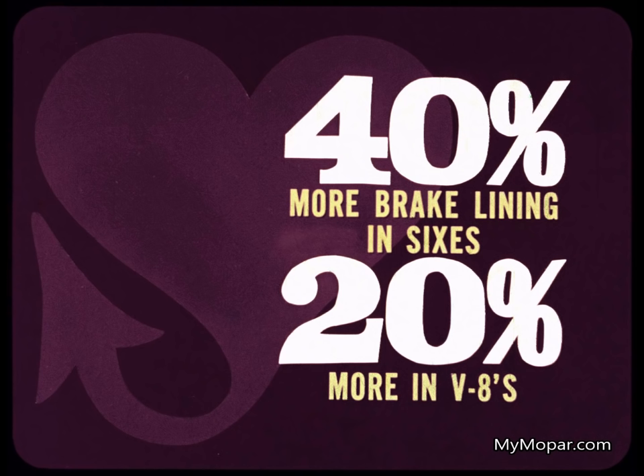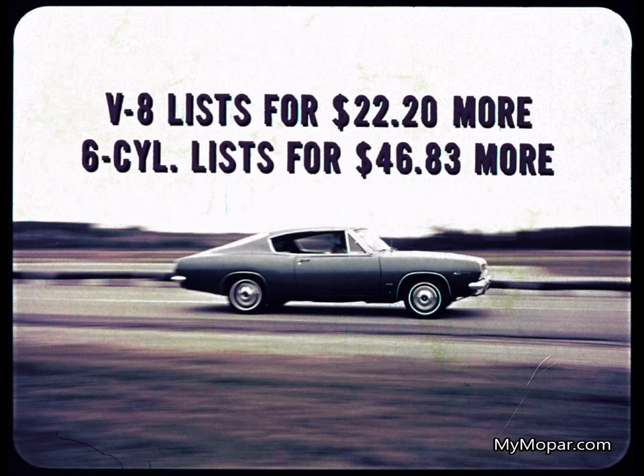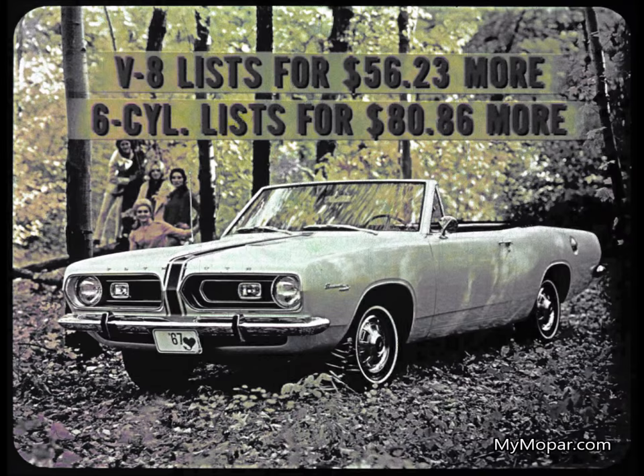And nothing does it like Barracuda's brakes: over 40 percent more brake lining area in six-cylinder models, over 20 percent more in V8s. Want more good news? Like what? Like price. The sports Barracuda V8, with that tremendous rear compartment advantage, lists for a piddling $22.20 more than the Mustang fastback. The six-cylinder sports Barracuda is $46.83 more.